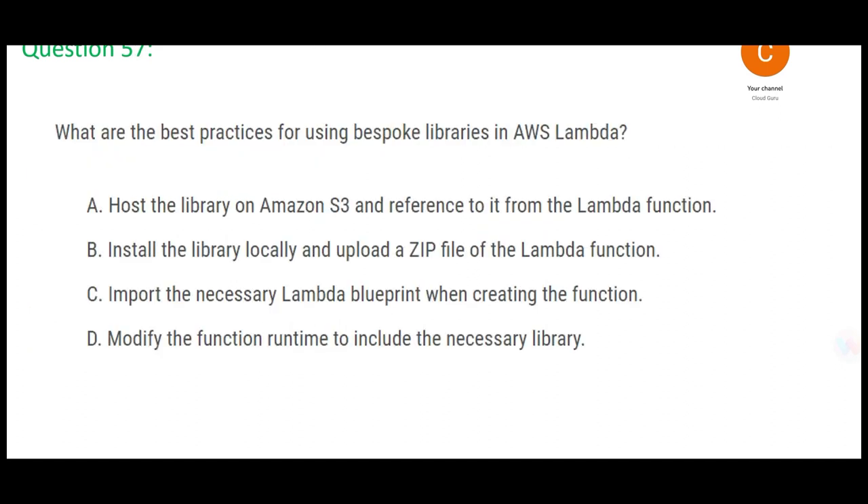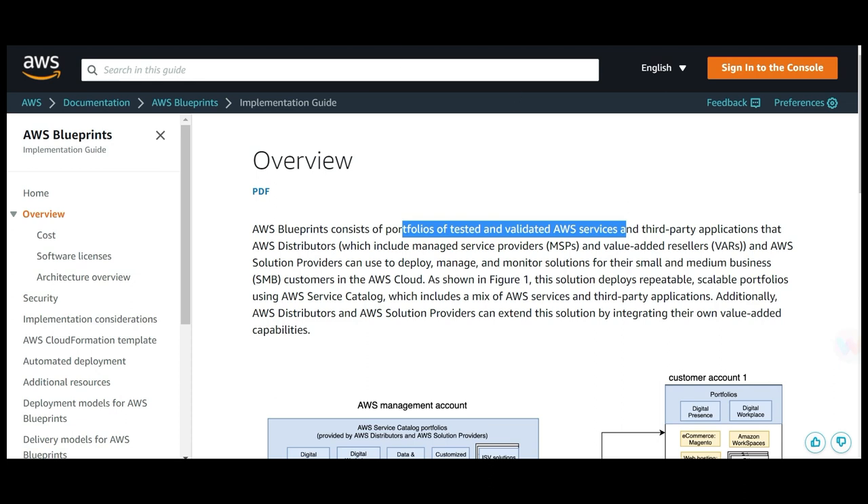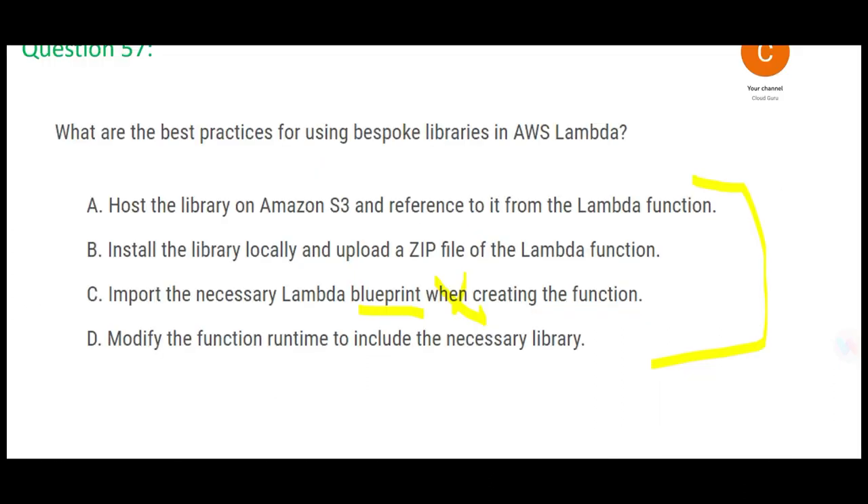Question 57: you have a custom library and you want to include it in AWS Lambda. There are four options. Option A mentions blueprints — blueprints contain portfolios of tested and validated services and third-party applications, but we are looking for libraries, so that is wrong. Option B says install the library locally — anything local is a no-no. Option C says upload a zip file, host the library on S3, and reference it in the Lambda function.